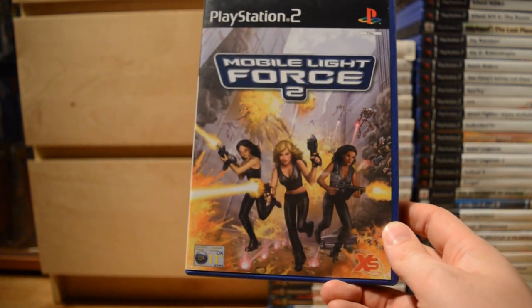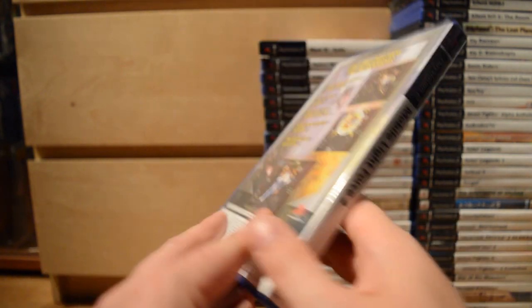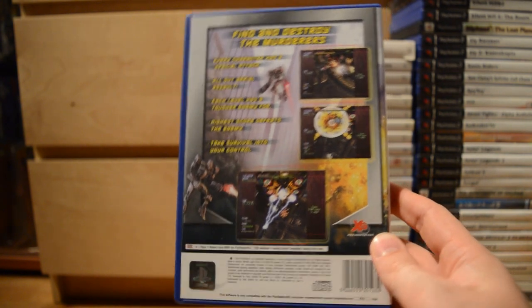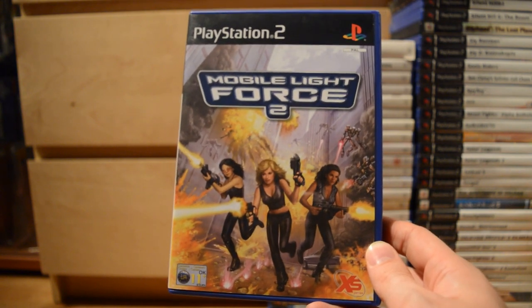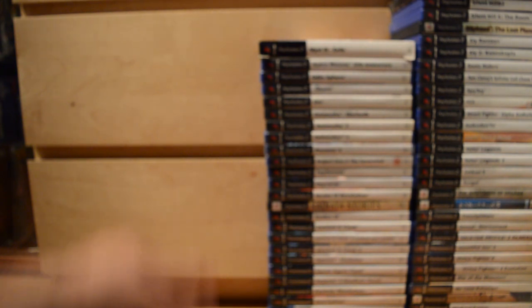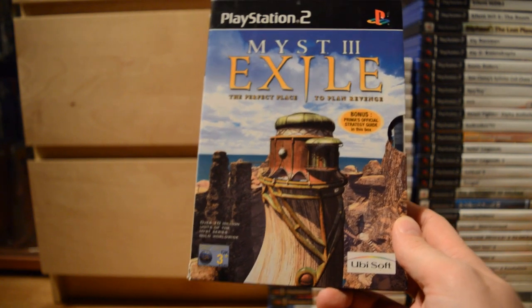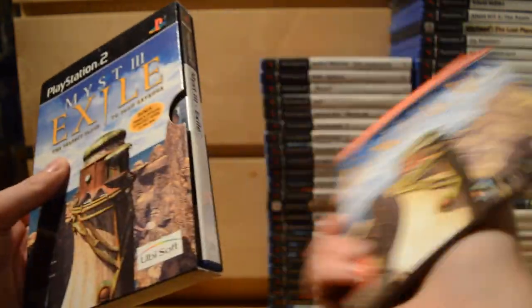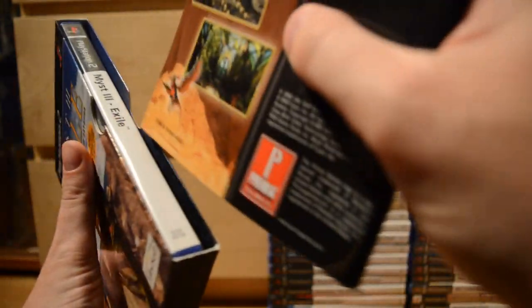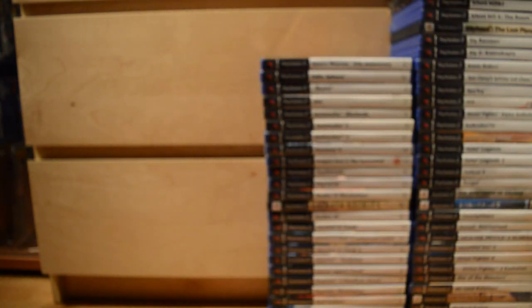Mobile Light Force 2 — even though the cover looks like a Charlie's Angels game, it's not. It's actually a 2D shooter; the picture has nothing to do with the game. This is hilariously wrong in every respect, but it's a fantastic game. Myst 3: Exile — and I love that it has a bonus Prima official strategy guide in the box, as if they didn't have high hopes for players to finish it on their own.